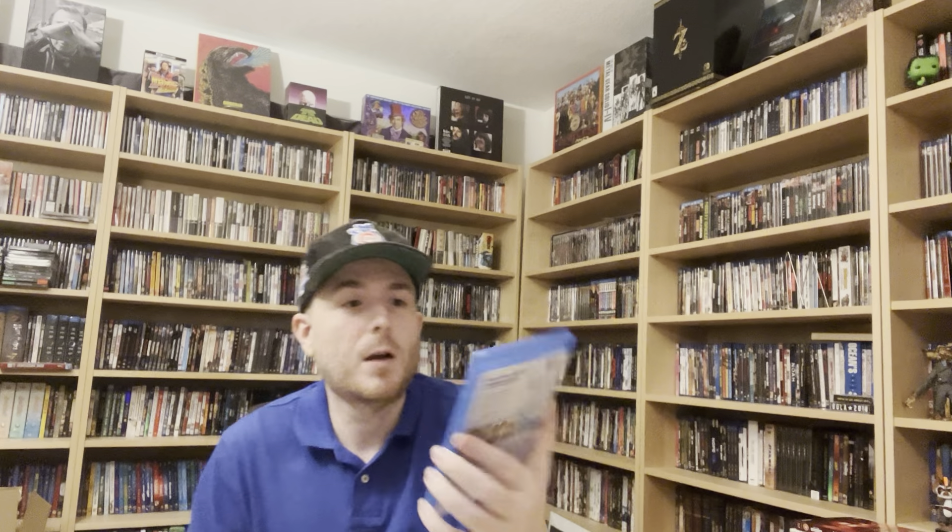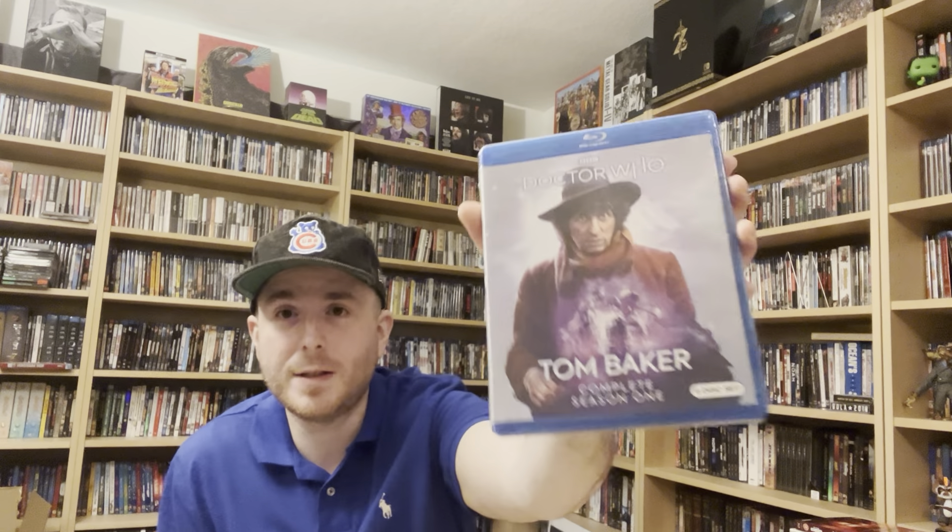Got the Warner Archive release of My Blue Heaven on Blu-ray. I've never watched Doctor Who and have been wanting to jump into it for a long time. Anytime I researched where to start, I got more confused, so I figured it was time to just jump in and pick a doctor that seemed cool — I went with Tom Baker. Got the Tom Baker complete Season One six-disc set. Hopefully any Doctor Who fans can tell me if I made the right choice — I'm probably going to pop this in right when I'm done with this video.